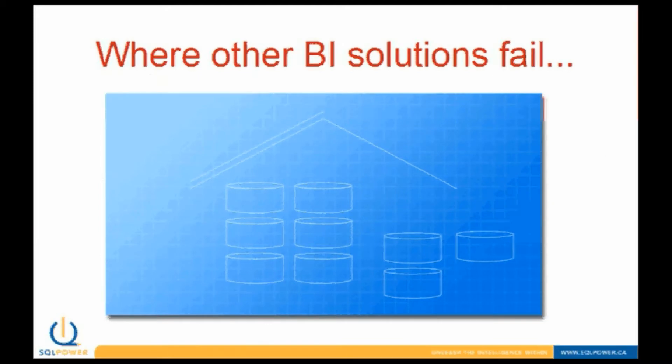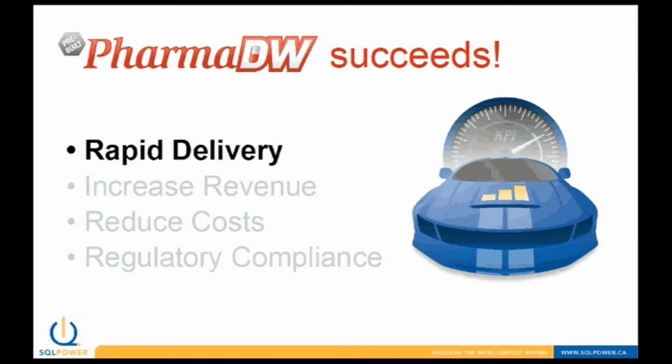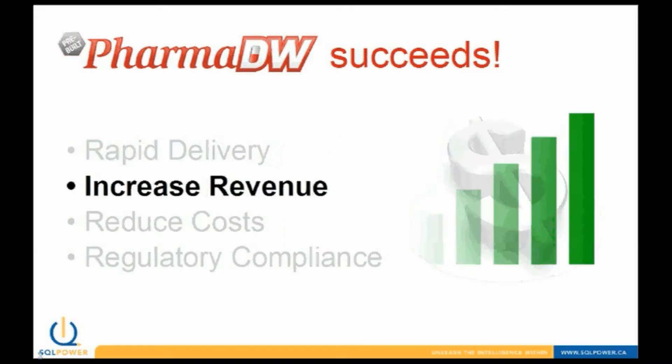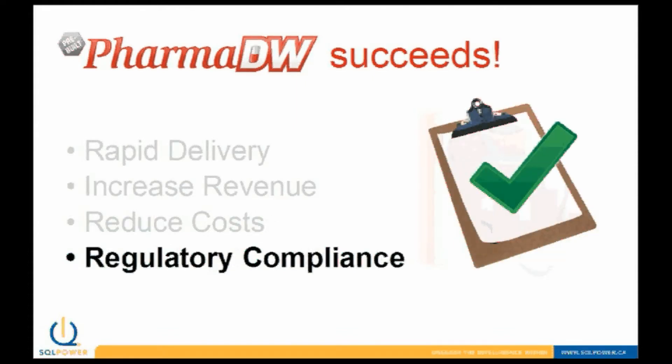Custom-built BI solutions can take years to build. PharmDW has been designed to address your specific BI requirements and to provide a turnkey solution for value-oriented clients. Where others fail, PharmDW succeeds. Deployment can be achieved in weeks, not years. You can realize increased sales revenue by selling more to existing customers, reduce operating costs through more efficient and responsive cost management for both direct and professional allowances, and expedite the process of government compliance reporting, which can free up analysts to focus on adding real business value.